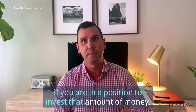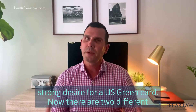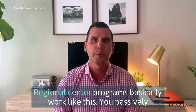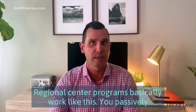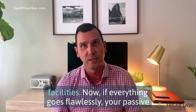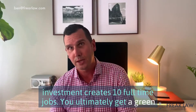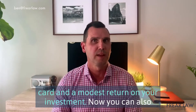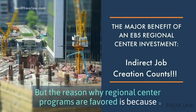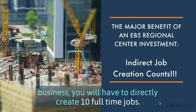Most people simply cannot come up with that amount of money. However, if you are in a position to invest that amount, you should really consider the EB-5 program if you have a strong desire for a U.S. green card. There are two different ways to make an EB-5 investment. The most popular way is to invest in a regional center — you passively invest a large sum of money, which is then used for large-scale real estate projects like condos, hotels, or nursing home facilities. Regional center programs are favored because they can count indirect job creation, whereas if you invest in your own business directly, you will have to directly create 10 full-time jobs.